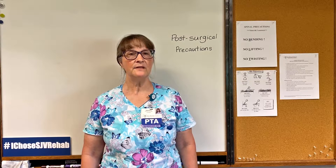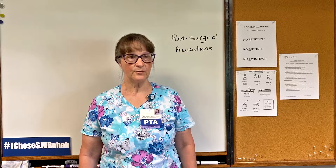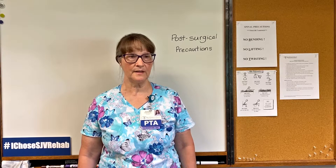For a total hip replacement, your precautions will be based on the location of your incision. Some hips are replaced with a posterior approach, meaning that your incision will be toward the back of your hip. Some hips are replaced with an anterior approach, meaning that your incision will be toward the front of your hip.